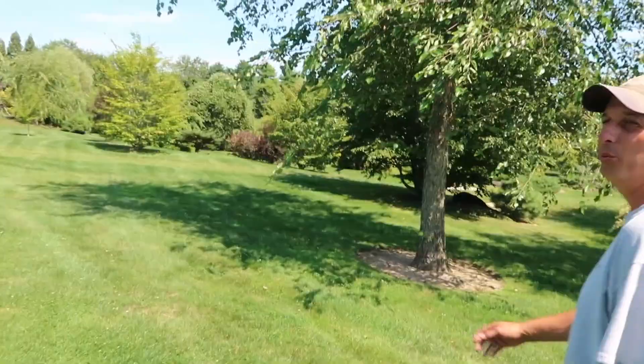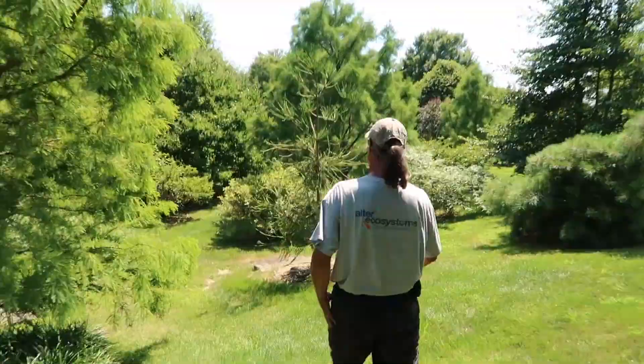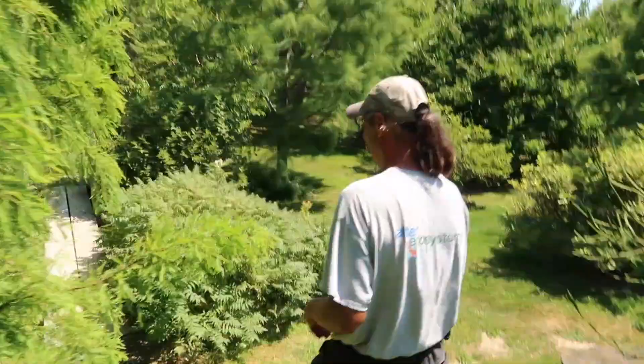All right, where are we off to now? To the Wizard of Oz. We have the rustic zigzag bridge, we call it. It is a cool bridge.